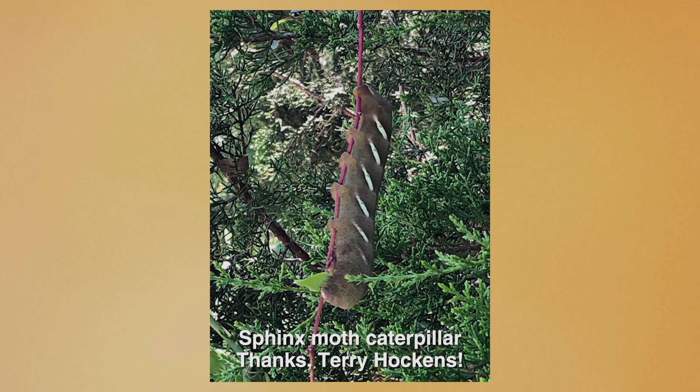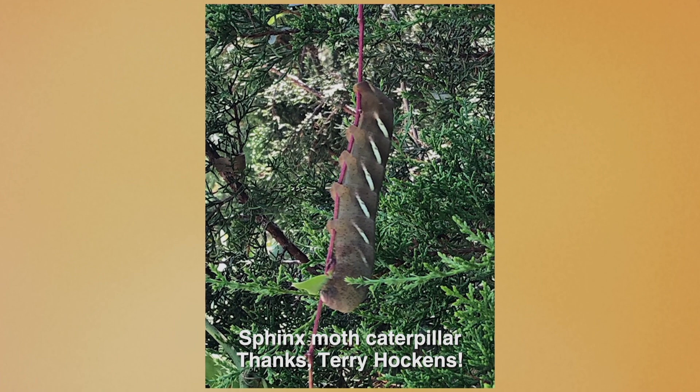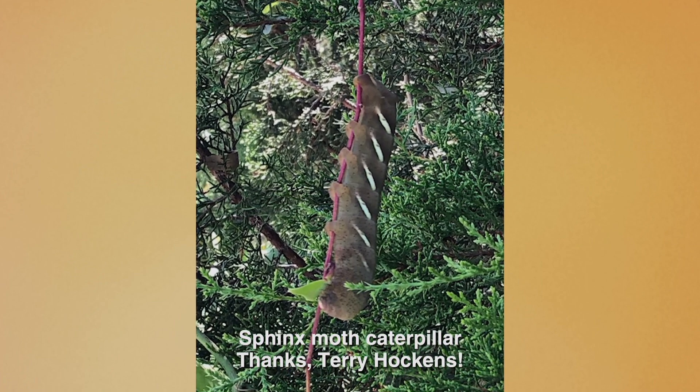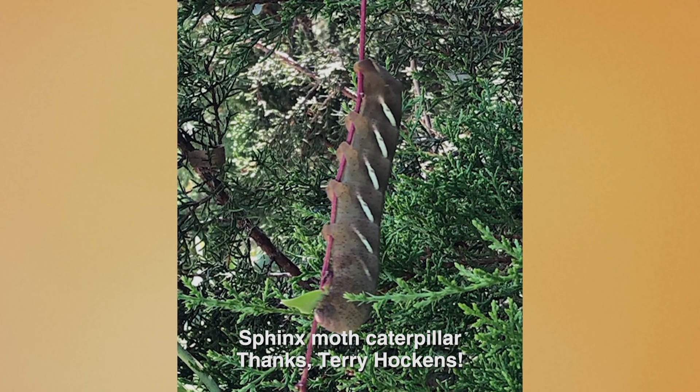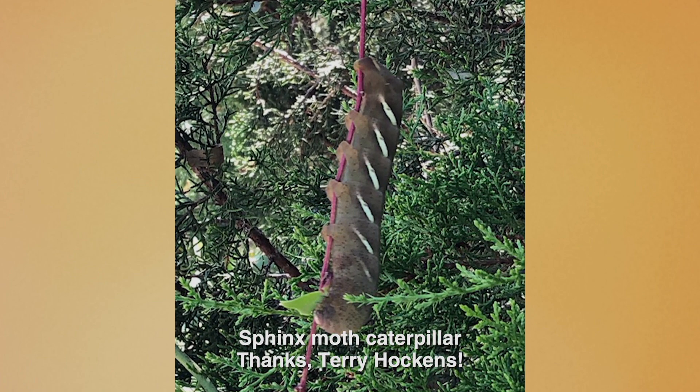Terry Hawkins spied this hefty caterpillar on a recent hike. Unlike some insect larvae, this big guy wasn't hard to miss. Terry noticed it was munching on a vine that was growing into a mountain cedar. With a definite resemblance to our dreaded tomato hornworm, we suspect that this is the larvae of one of the many species of sphinx moths native in our area.